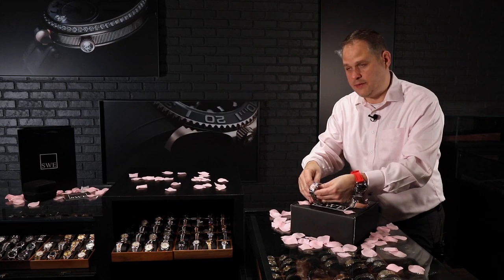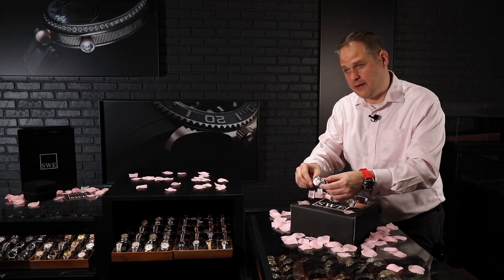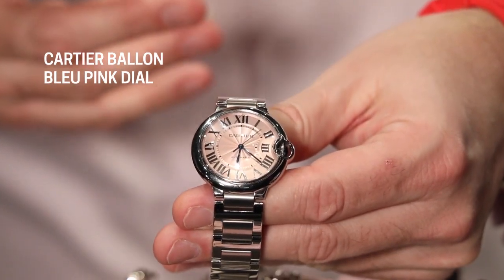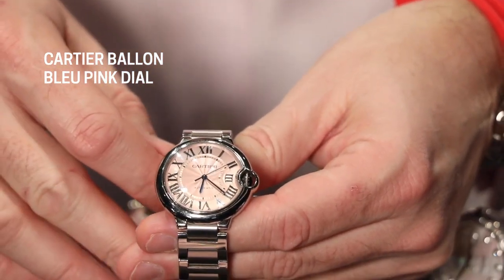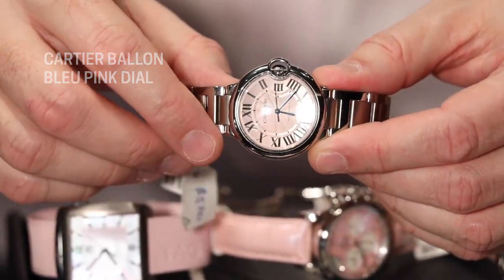There are a lot of different colors in our inventory — variations of pink, whether that's very bright or very light. There are also different color combinations and different strap styles. As you can see from the ones displayed here, this is a great color for Valentine's Day.